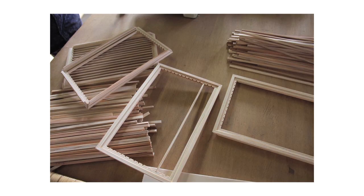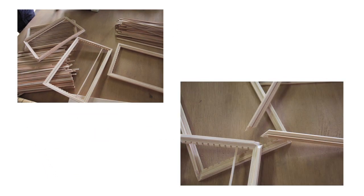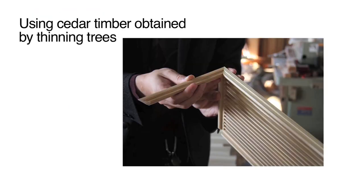Regarding this wooden frame, we wanted to utilize Japanese craftsmanship and attention to detail. We also wanted to encourage environmentally friendly forestry by using cedar timber obtained by thinning trees. Basically, the lamp is made with a wooden frame only.